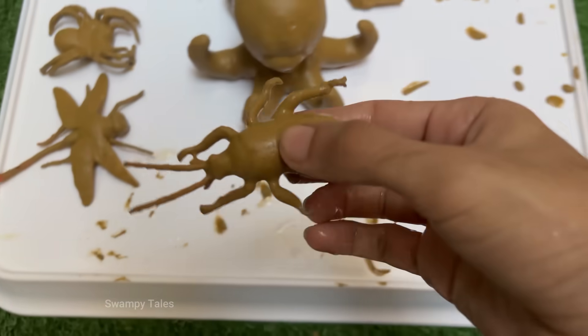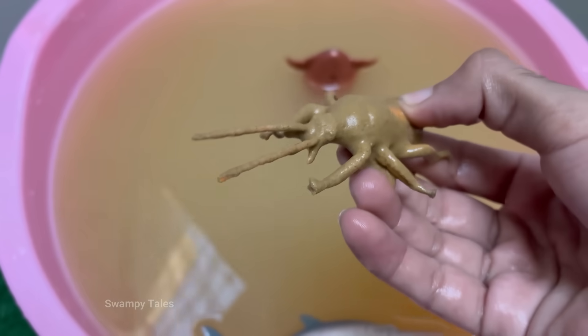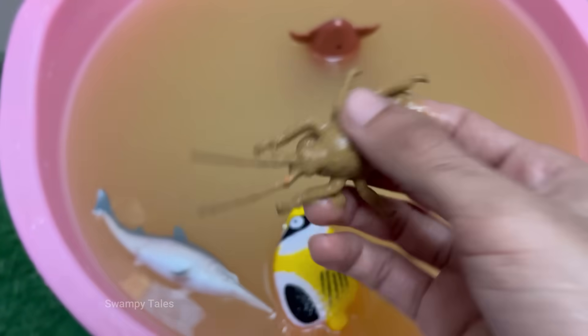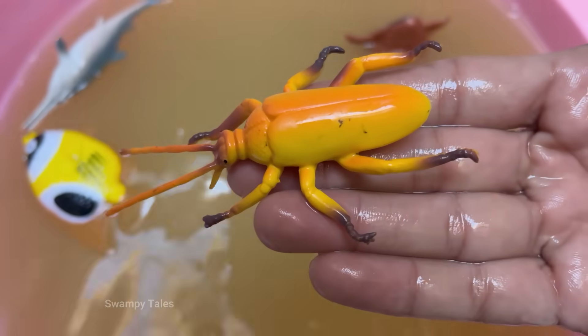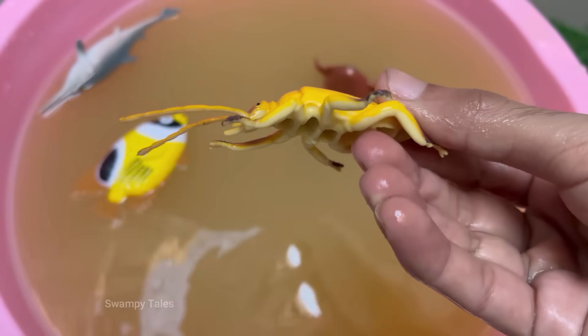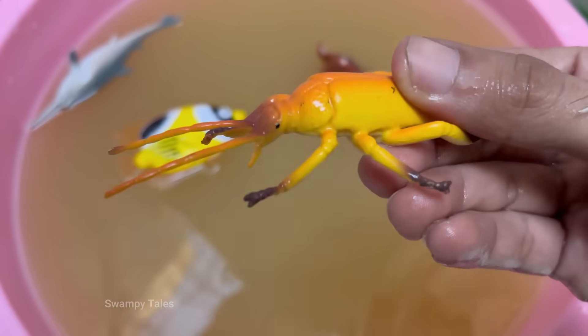The cockroach is a creature that evokes a powerful and almost universal disgust, but it's also one of the most fascinating and successful organisms on the planet. They thrive in dirty, damp, and dark places like sewers, drains, and garbage. This association with unsanitary conditions makes them a vector for bacteria like E. coli and salmonella.